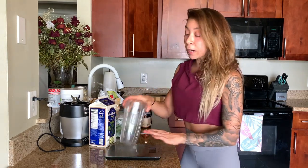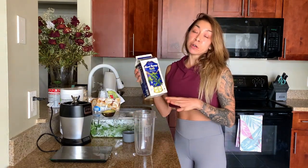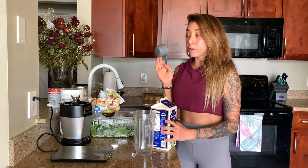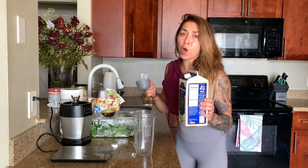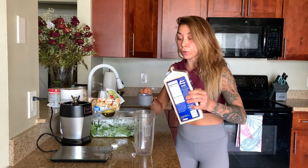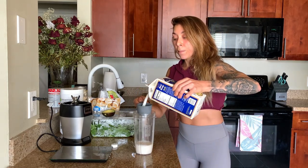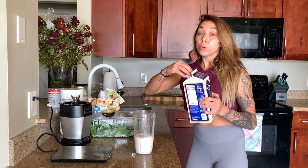I have a scale here to measure and weigh out my fruit because fruit carbs can add up very quickly. I like to make sure I have a good ratio of everything — it makes the shake perfect every single time. I start with almond milk. I do almond cashew, whatever nut milk I have on hand. This is just vanilla almond milk from Trader Joe's, and I do a heaping cup.